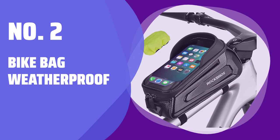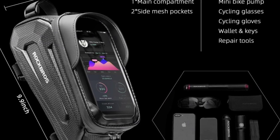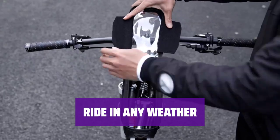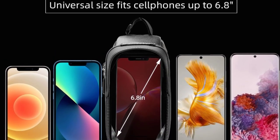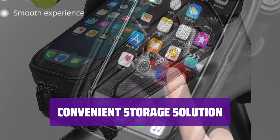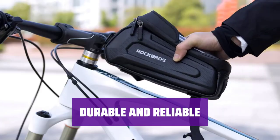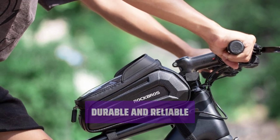Number 2: Bike Bag Weatherproof. Keep all your essentials safe and dry with this weatherproof bike bag — plenty of room for all your extra goodies while you ride. Don't let rain or snow stop you from enjoying your ride; this bike bag is weather resistant to keep your belongings protected. With lots of storage space, you can easily carry everything you need for your journey. Stay organized and prepared. Made to withstand the elements, this bike bag is built to last.